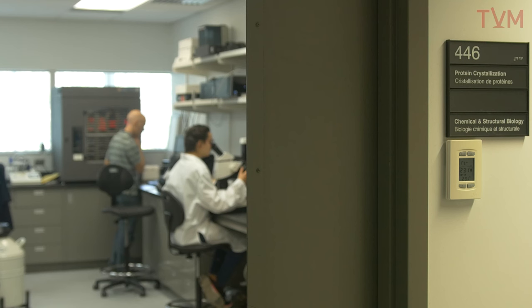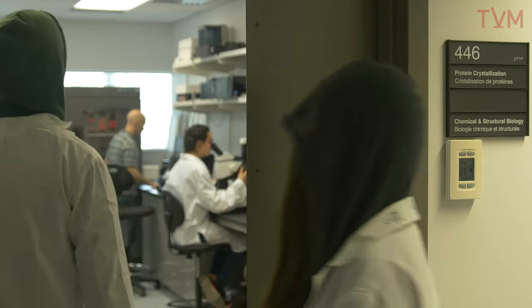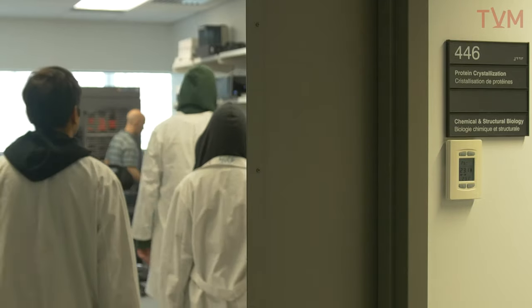It's very difficult to get good, high quality, really nice fine crystals of these NRPSs, and a lot of the students in my lab are really experts at getting these crystals.